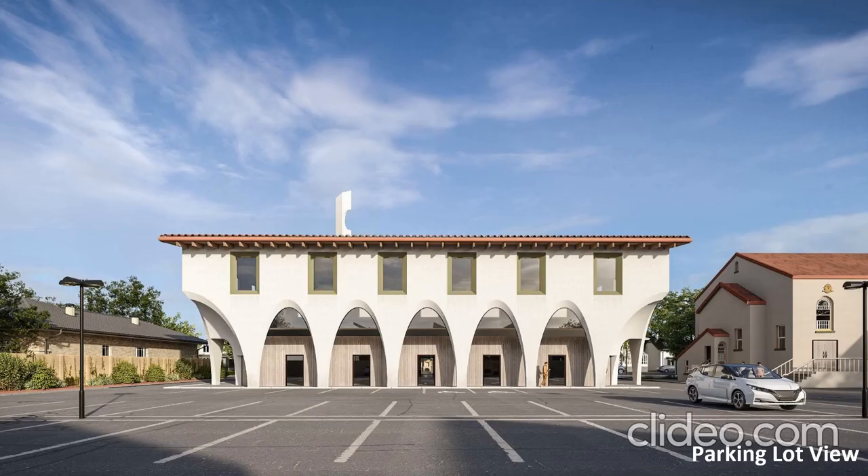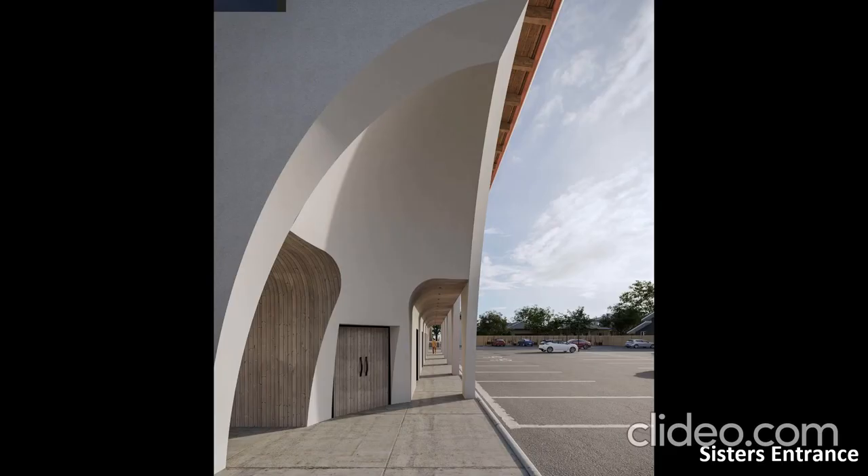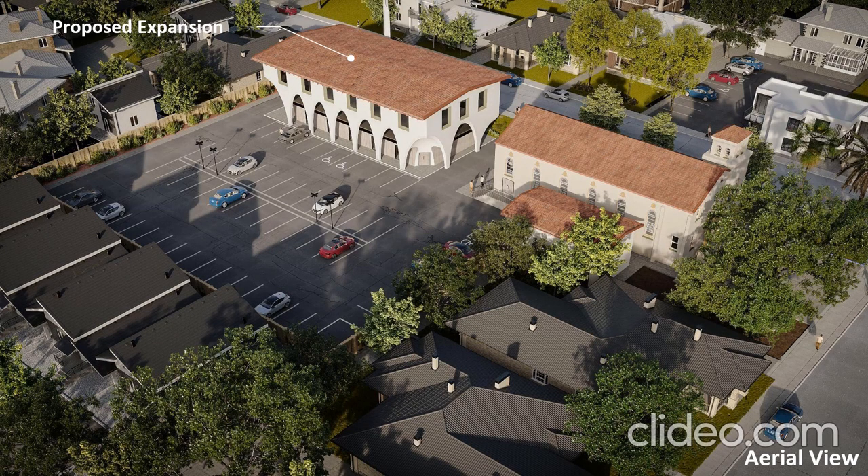The second floor, insha'Allah, will be dedicated to classrooms for the various existing and future programs, as well as a library and bookstore. The main entrance for the sisters' side is on one end, which is the back exit for the parking. On the other end is the main entrance where the brothers will drive through from the main parking lot. We're also proposing to have a library and bookstore on the second floor.